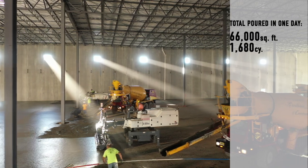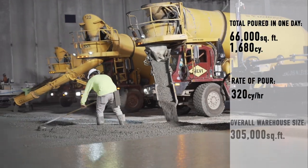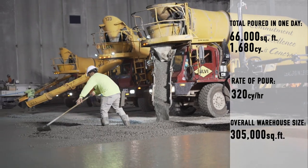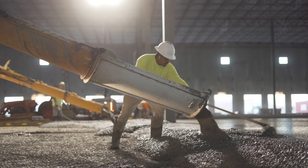Today we poured roughly 66,000 square feet, which is equivalent to 1,680 yards. We ended up placing that at 320 yards an hour. The strategy going in was to get it down in a timely manner, and the number at 320 yards an hour was an excellent time.